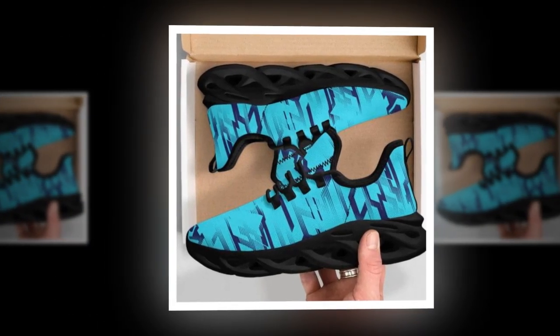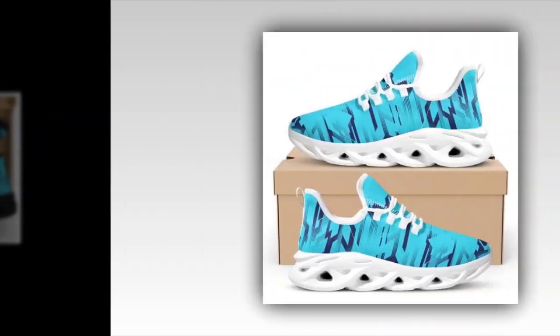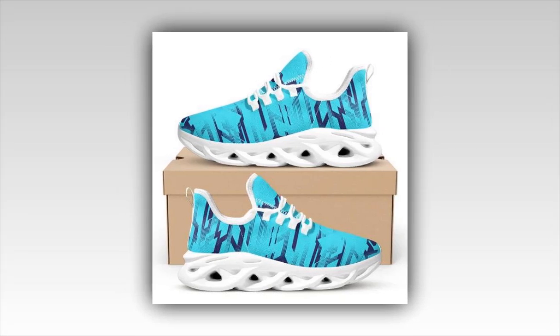The outsole has a solid tread pattern that provides excellent grip, so you don't have to worry about slipping, even on wet or uneven surfaces. Overall, these shoes are a great investment if you're looking for something that's going to last.